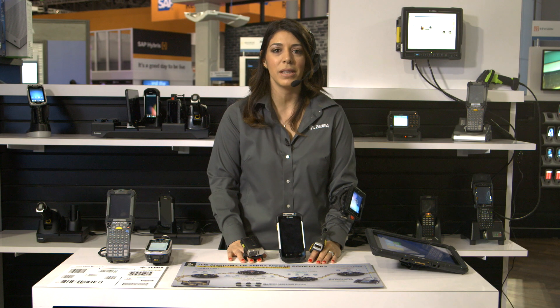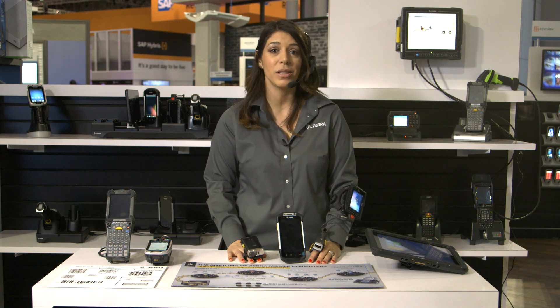Hi, I'm Amanda Honig, showcasing Zebra's retail mobile computing solutions for the warehouse.